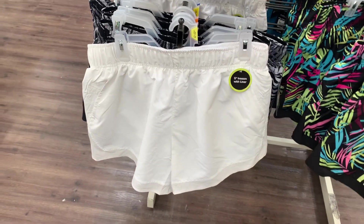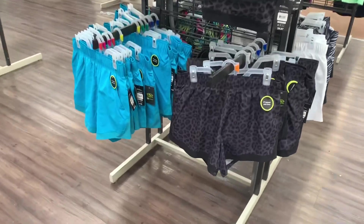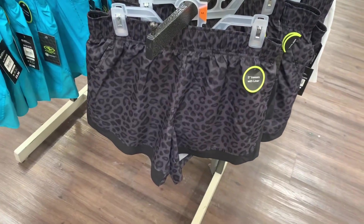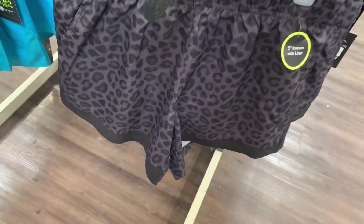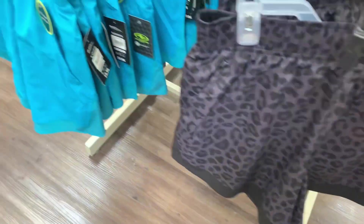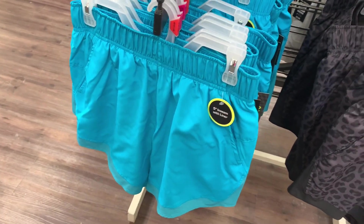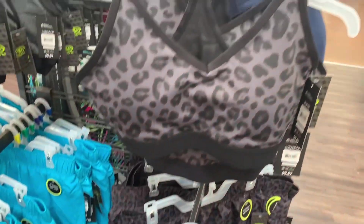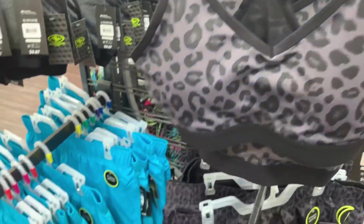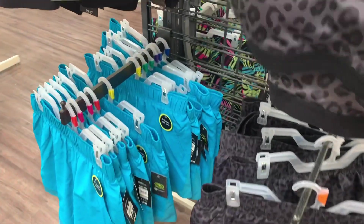They also have these matching sets — I love this leopard print one, it's so awesome. It's a five-inch inseam with liner, and the barcode — it's only $9.96 for the running shorts. You can also get it in this teal blue color. They have a matching sports bra that also has mesh on the back — here's the barcode, it is $9.87.